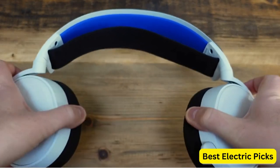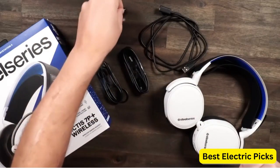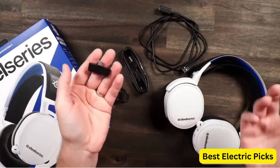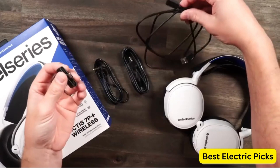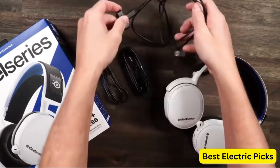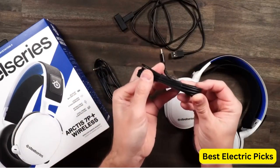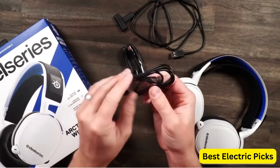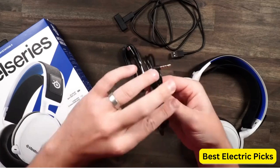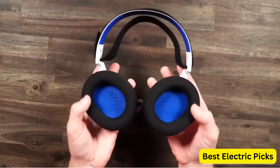This headset uses lossless 2.4 GHz wireless technology to deliver high-quality audio with low latency, ensuring you hear every detail of the game in real-time. With a 30-hour battery life, you can play for extended periods without needing to recharge. The Arctis 7P Plus features 3D audio technology, which provides an immersive audio experience that enhances your spatial awareness and allows you to pinpoint the direction of sounds in the game. The headset also has a sleek and stylish design with comfortable earcups that are perfect for long gaming sessions.